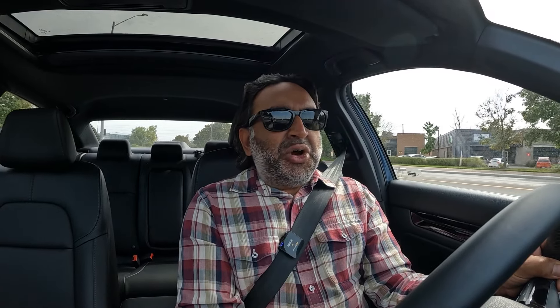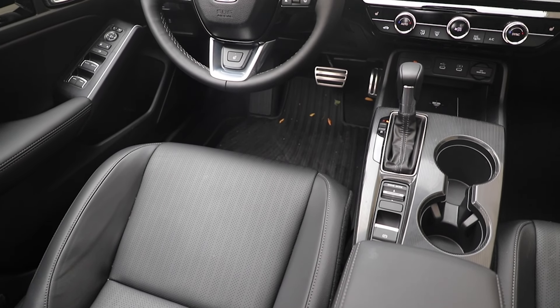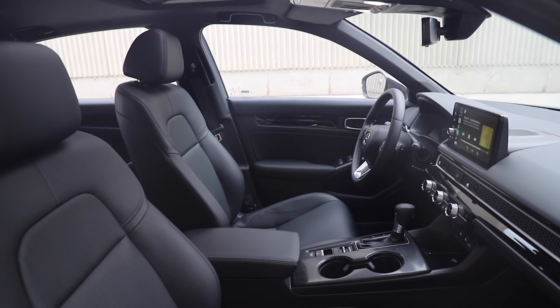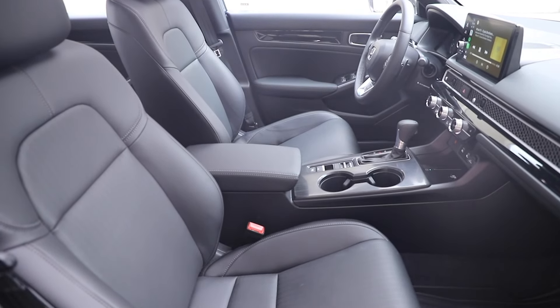Staying on the interior, there is a very upscale premium feel here, just like Mazda has. Mazda is in their own little lane — not quite mainstream and certainly not luxury. I find the Civic, through this entire generation, has that same feel. It's a nice clean look with high quality materials, nice soft touch points, and the steering wheel feels really good. Seats are very comfortable, and the care and thoughtfulness of the interior sets it apart from Toyota for me. I see the Corolla Hybrid as the biggest competitor here.